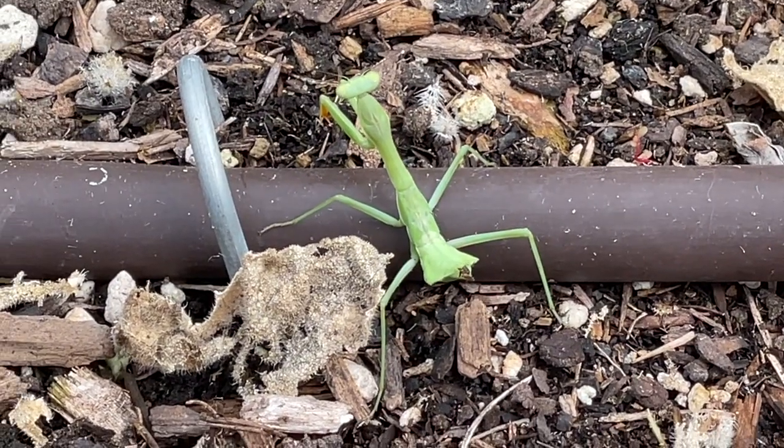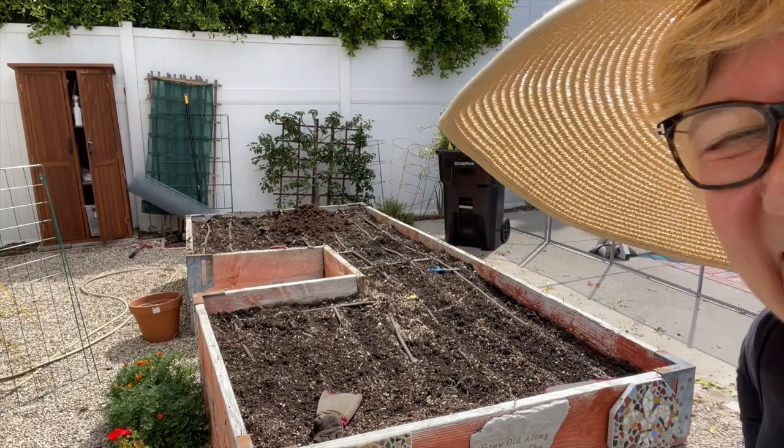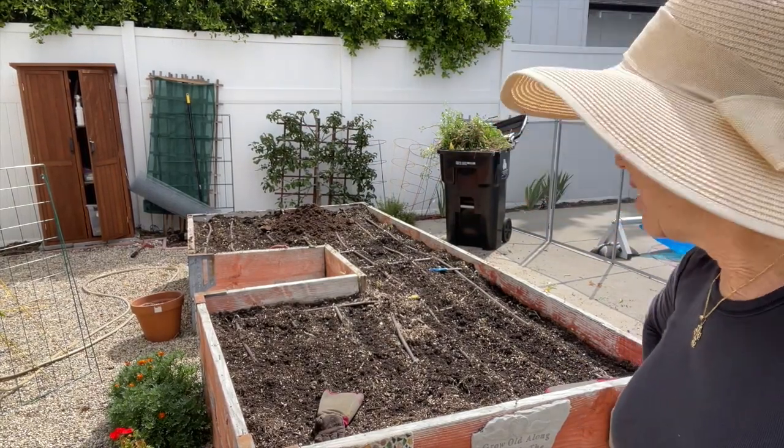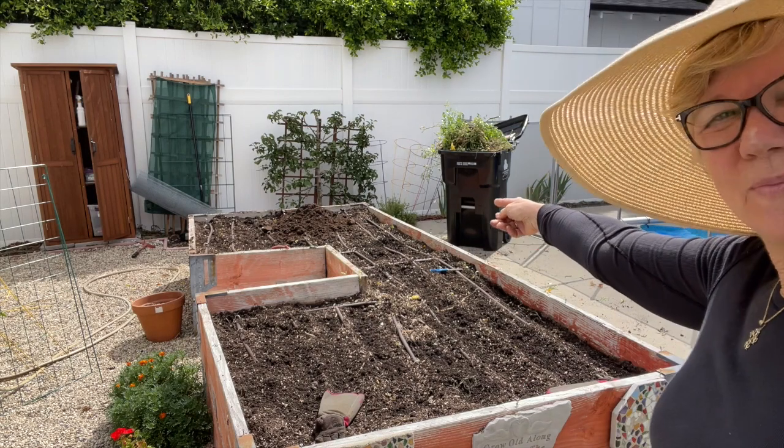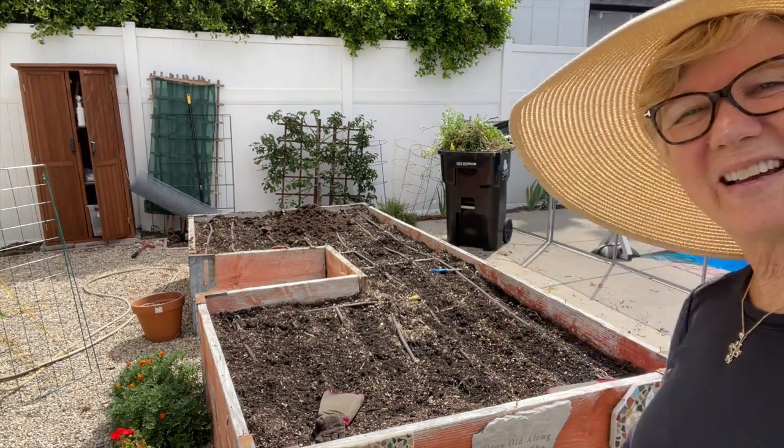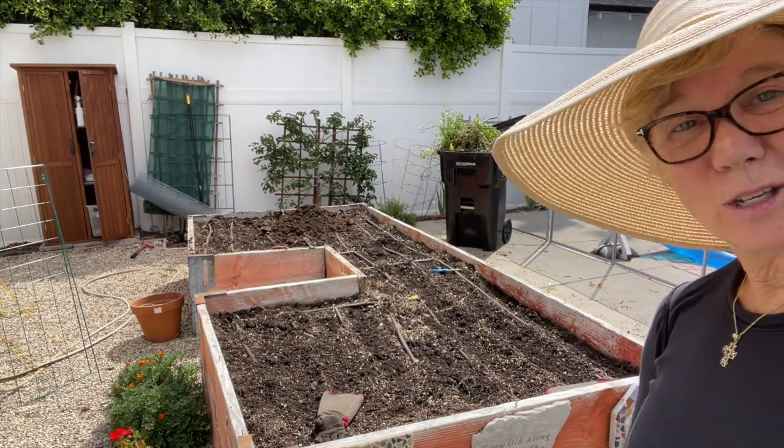Look who's helping me garden! You can see my veg garden is completely clean, and now I'm putting some amendment over here, and I'm going to put some over here for the winter garden, soon to come.